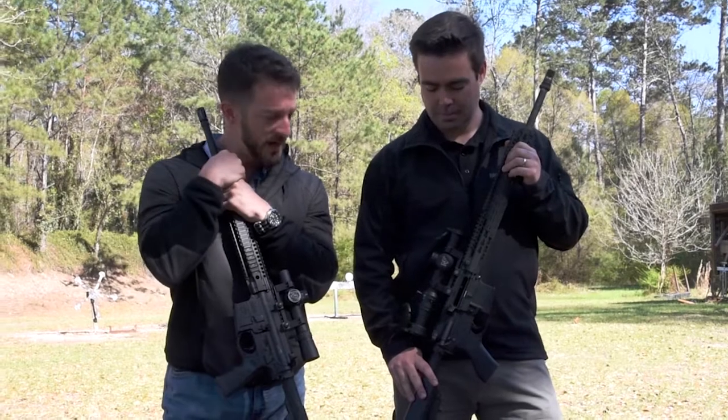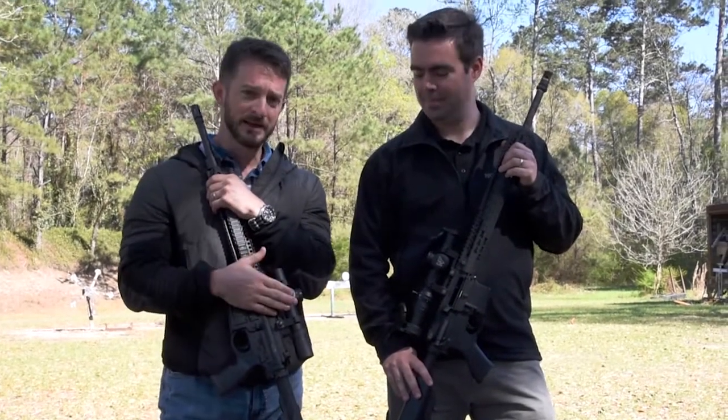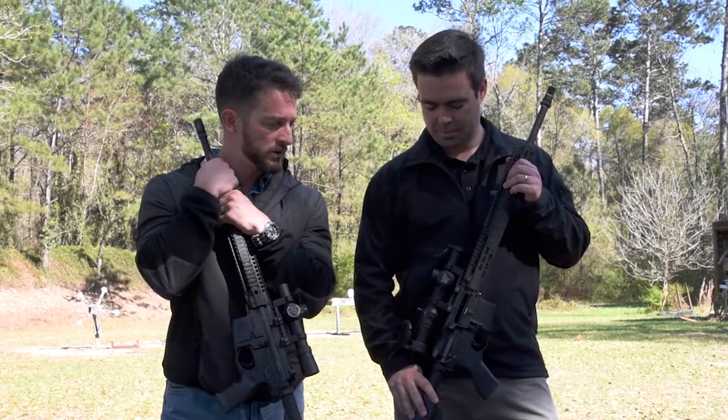We've got with us today the new Nightforce 1-8 stuff. Of course, they've got their NX-8, and they've also got the same deal going on in the ATAC-R.